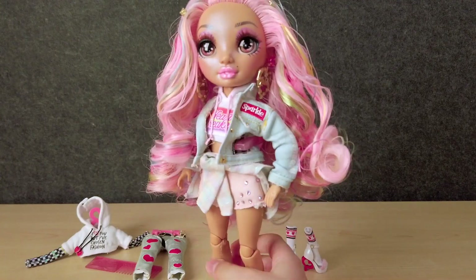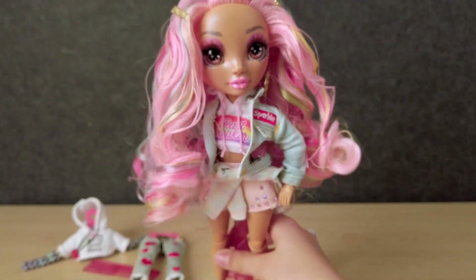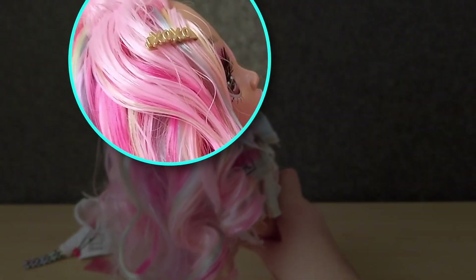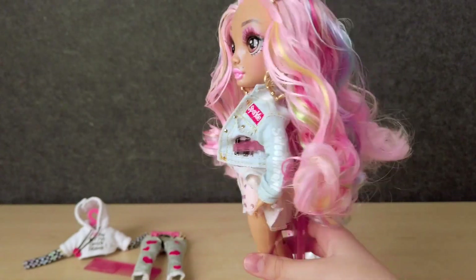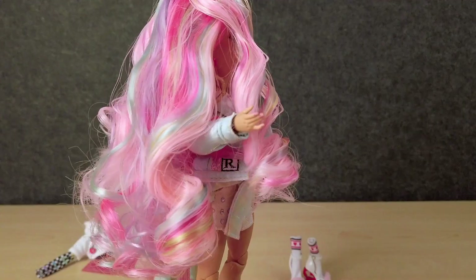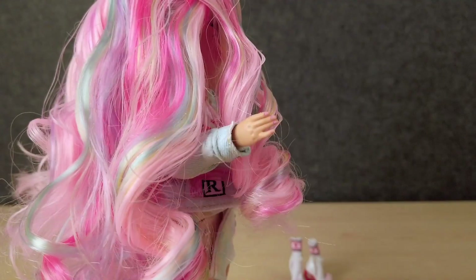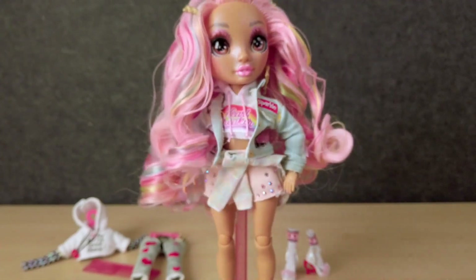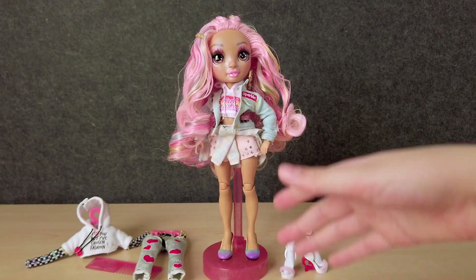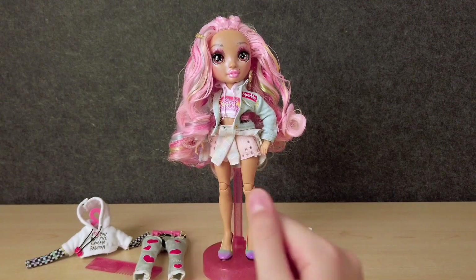Her hair is a different style than the other dolls. She has two braids going up the top, and she has gold hair clips that say XOXO and love, which is actually really cool. She has pink painted nails — let's take a look at those hands. As we saw on Avery Styles, hers were just rainbow colored, but they're all actually really, really adorable. She also comes with a pink glittery doll stand and a matching comb.